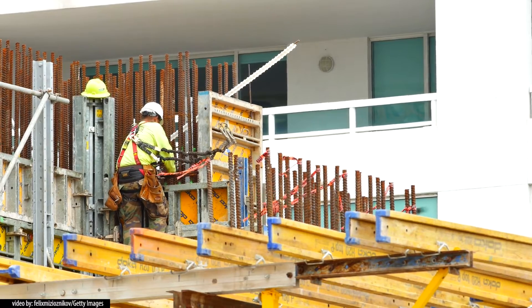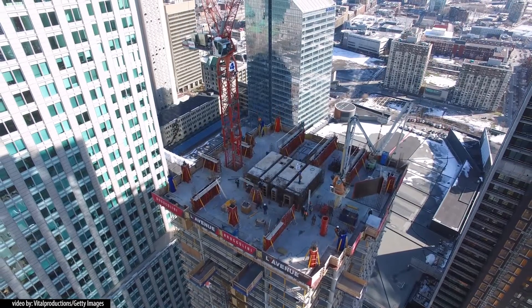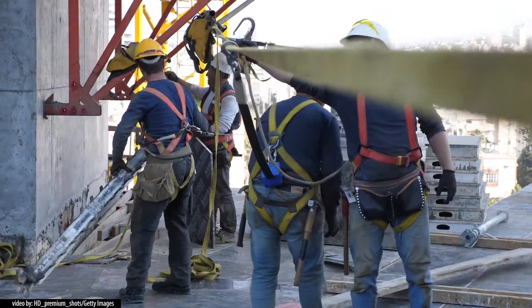What we're trying to do is make sure the construction workers that are at elevation have fall protection equipment, that they know how to wear it, and that it fits properly. Quite frequently there are workers at elevation who either don't have the equipment available, or even if it's worn, sometimes it doesn't fit properly — and if it doesn't fit properly, there's a good chance it's not going to protect the worker during the fall.